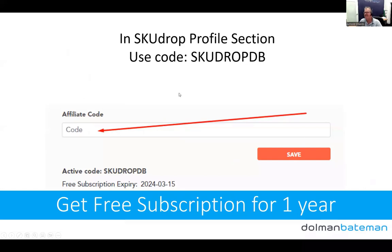SkewDrop has given me an affiliate code. If you use the code 'SkewDropDB' when you set up or update your SkewDrop account, you'll get a free subscription — which is about $9 to $10 US per month — for a full year. So if you've already got an account, just drop that code in and you'll get free subscription for the next year.